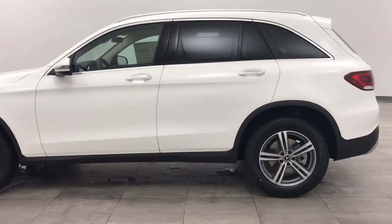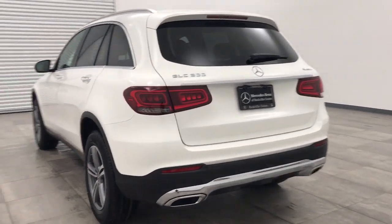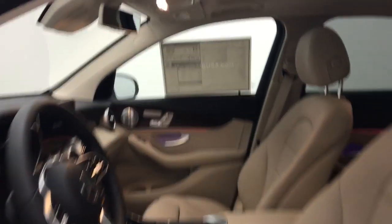Power passenger seat, backup camera, power liftgate, steering wheel audio controls, anti-lock braking system, stability control, leather-wrapped steering wheel, Bluetooth, adjustable steering wheel, power steering.